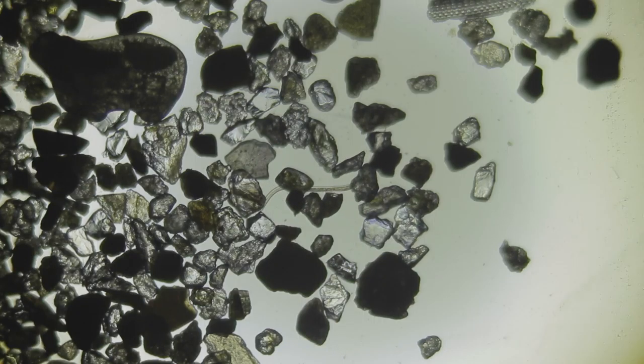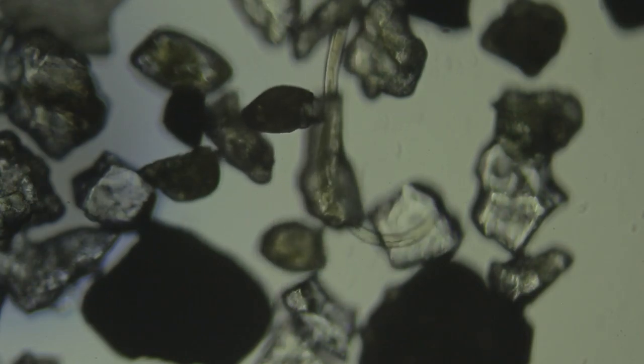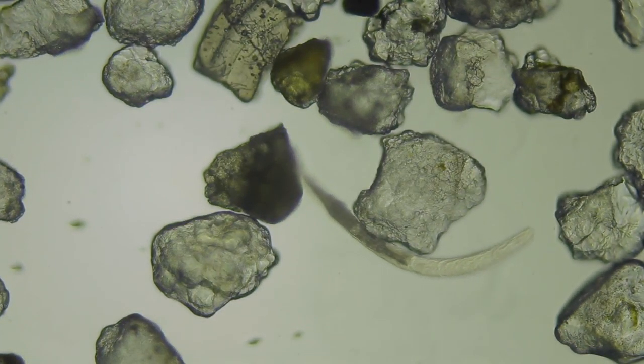I found a few different worm-like creatures wriggling about, and I also found this leech-like creature, which I thought was particularly interesting. Watch how effortlessly it moves amongst the sand grains.